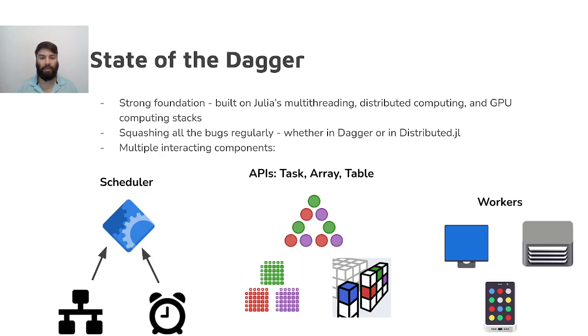Dagger is built on a strong foundation and has seen a lot of work go into fixing bugs and performance issues, making it quite robust and predictable. Dagger is composed of a number of interacting components, so to get a better picture of where it stands today, we need to take a look at each component in isolation.